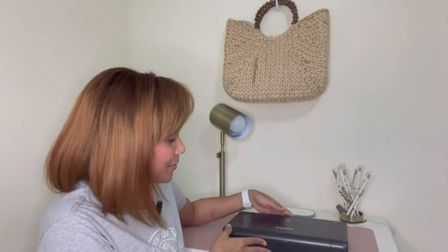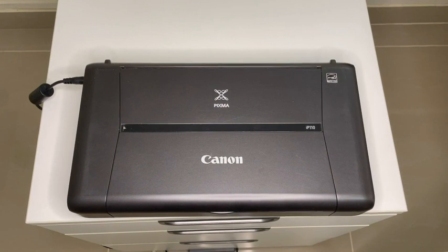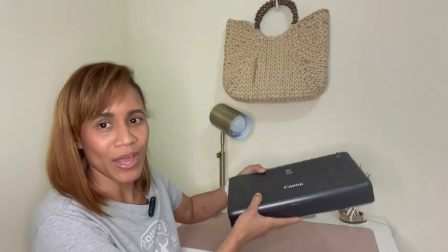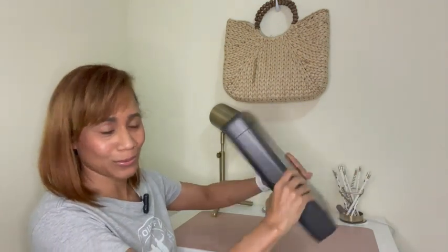Hello, this is Marlene with WTI, and here I am with my Canon Pixma wireless printer. My husband and I love this printer for so many reasons. We both work online, so it is really cool that wherever we go we take our job, but we don't only take our job — we also take our printer with us because it is portable. Let me go ahead and show you all the cool things that we love about this little printer.